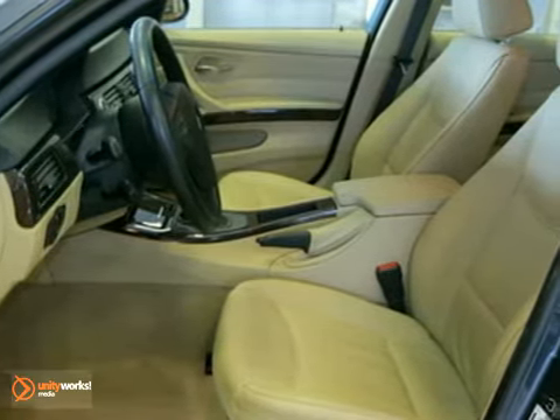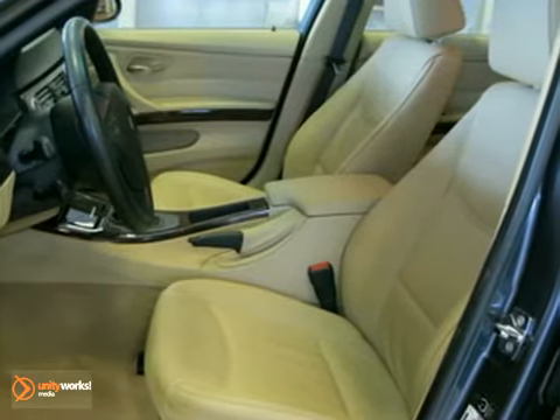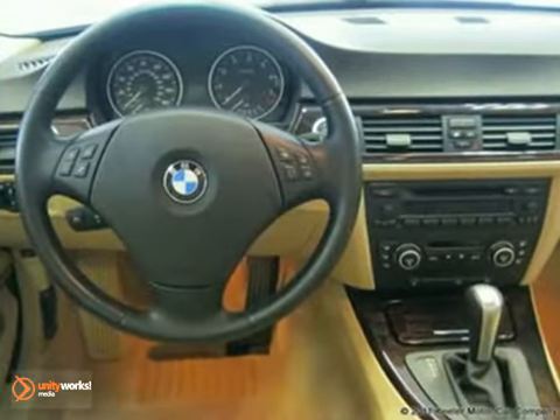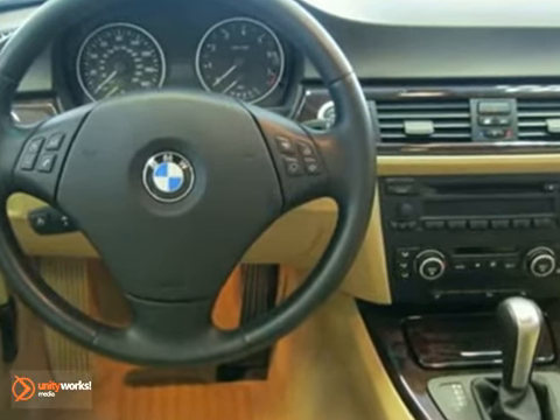Such as ambiance lighting, automatic climate control, retractable headlight washers, leather multi-function steering wheel, dynamic cruise control, rain sensor and automatic headlights, a moonroof, the premium package, and the cold-weather package.